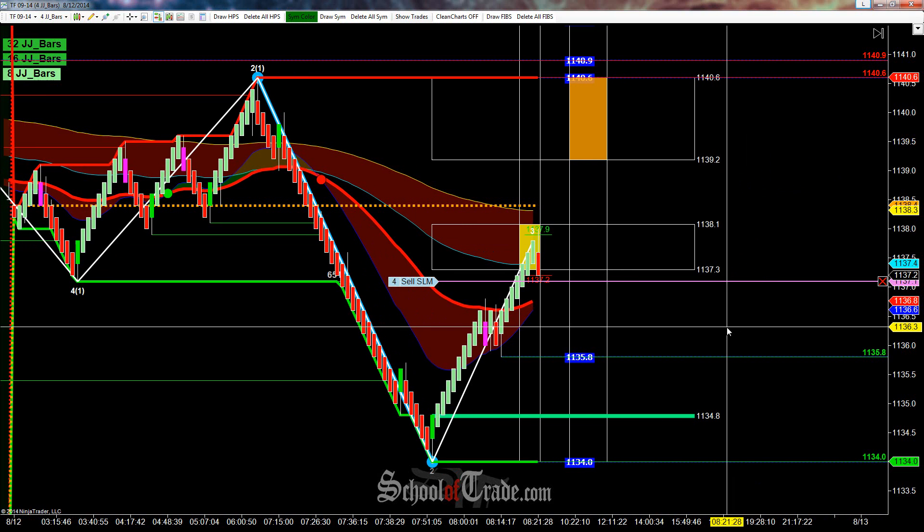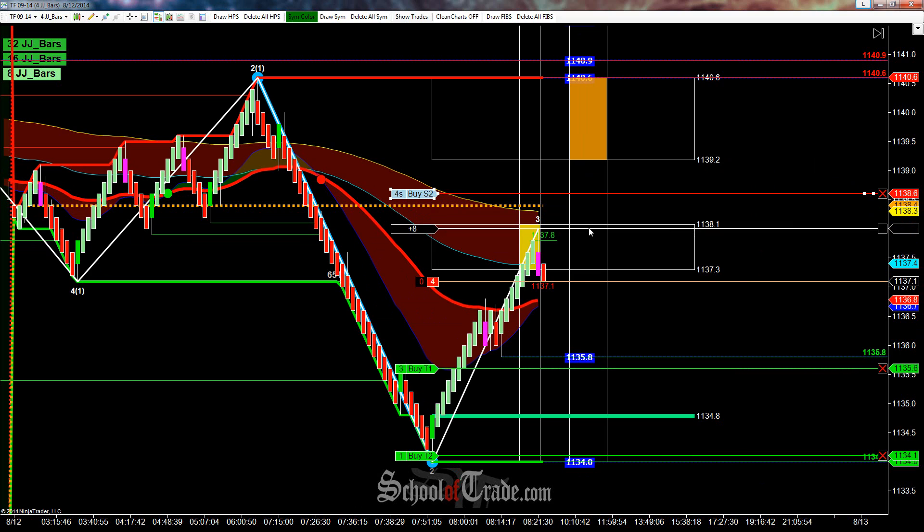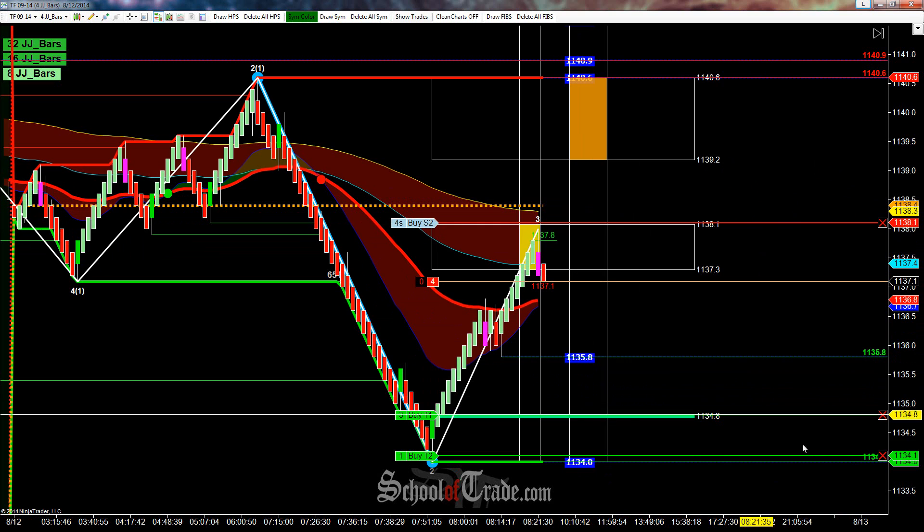Hey everyone, John Henry here from School of Trade, and today we're going to be taking a look at a wave pattern short on the Russell. Just got filled, let me get my stop in place here. Get my first target down here at 34.8.